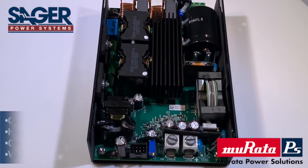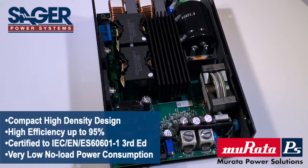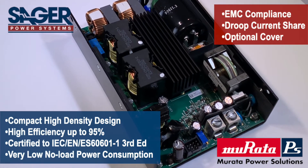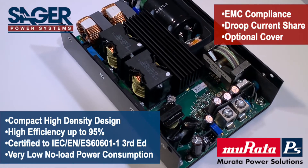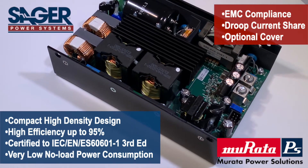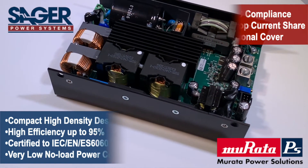With an adjustable main output plus standby and fan outputs, the PQU650 can be deployed across multiple market sectors, complemented by safety certifications applicable to medical, audio, video, communication, and ITE standards.